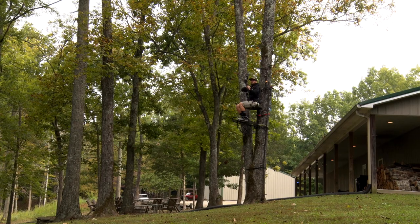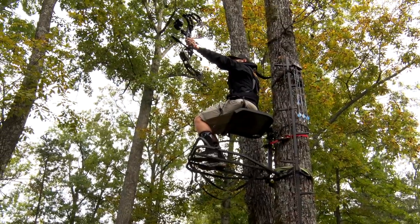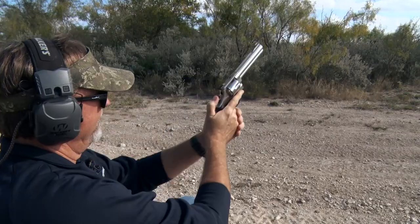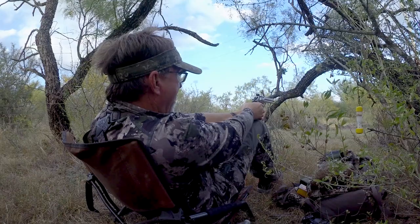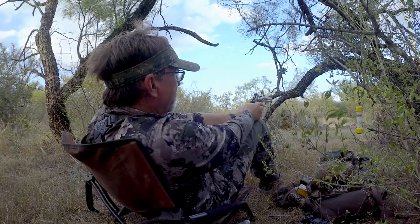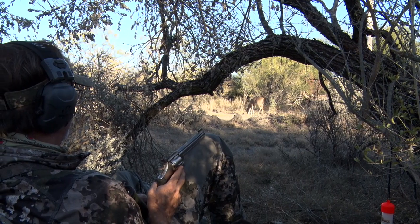One thing you've got to think about when you're practicing is: are you going to be shooting from an elevated position? Are you going to be in a tree stand shooting a bow? Getting yourself raised up and practicing at that angle matters. Or maybe you're on the ground shooting a handgun sitting down — practice those exact shots. It's not always going to be a perfect range with no wind. A lot of times it's different, and putting yourself in those realistic situations is a lot better.